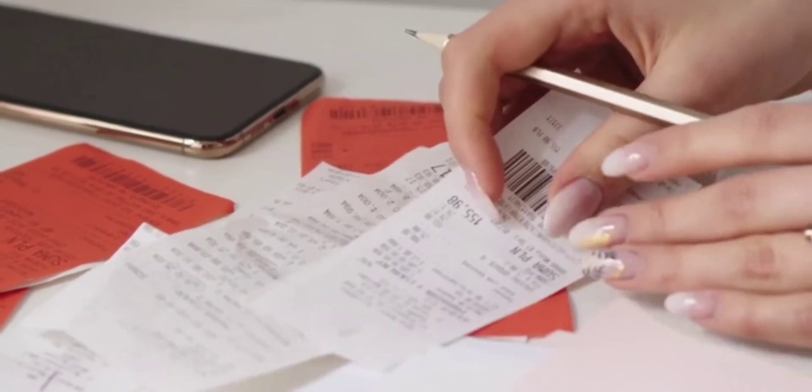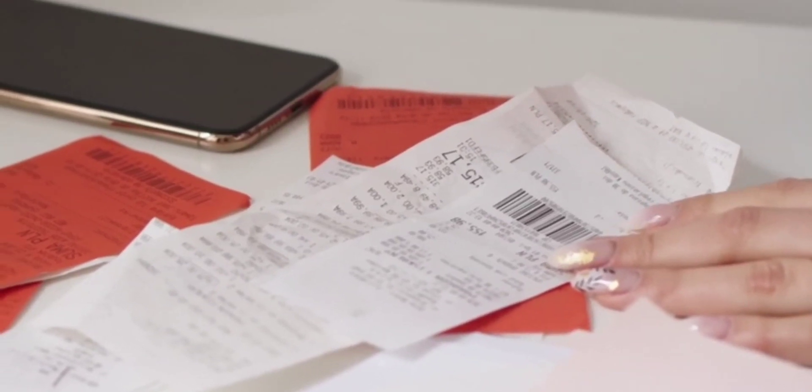The worst part is that the majority of receipts are printed on thermal paper, which cannot be recycled.